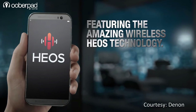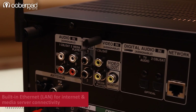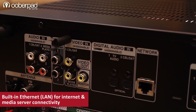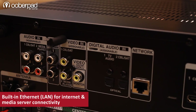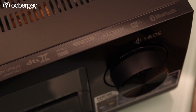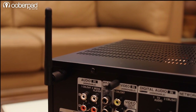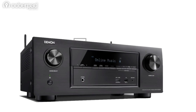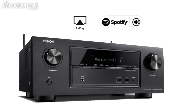Denon's Heos app brings easy multi-room streaming to this AV receiver. Another great feature is the availability of the Ethernet or LAN port for internet connectivity or to connect to your local home theater or media server. Full wireless connectivity is provided by both Wi-Fi and Bluetooth with dual antennas to ensure robust signal transmission and reception, allowing you to stream your favorite music via AirPlay, Spotify Connect, or via local network storage devices.